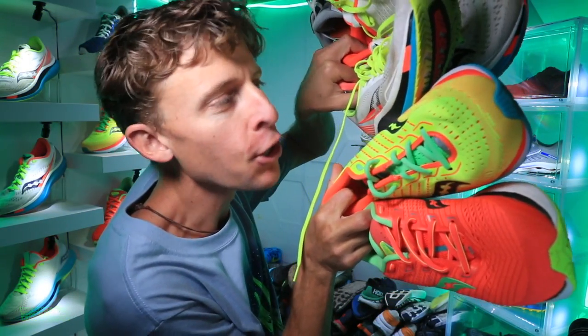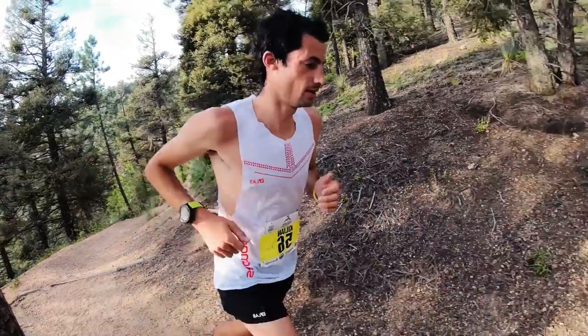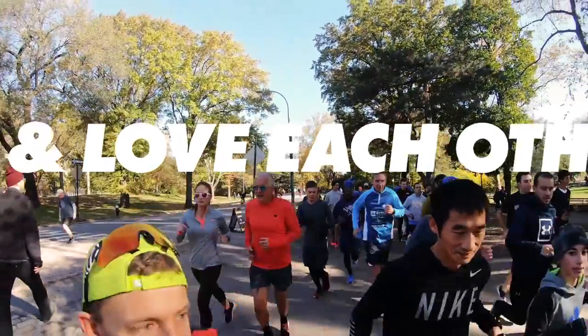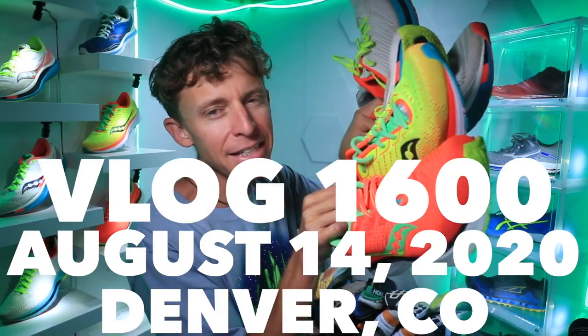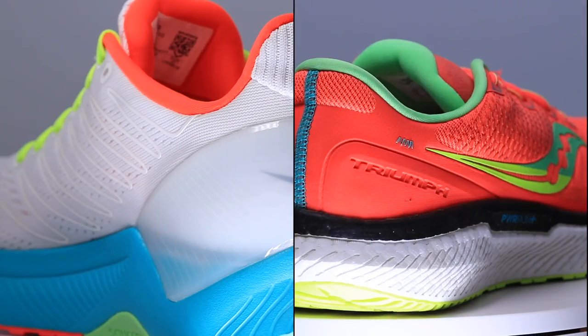Saucony Running Shoe Rotation 2020 in the Shoe-D-O. We've got the Kinvara 11, the Triumph 18, the Ride 13, the Endorphin Shift, the Endorphin Speed, the Endorphin Pro. We've got a lot of Saucony going on today in the Shoe-D-O.